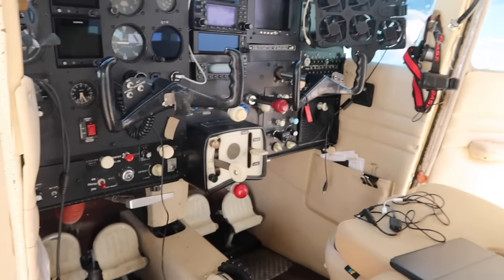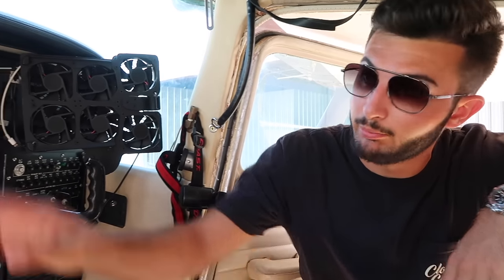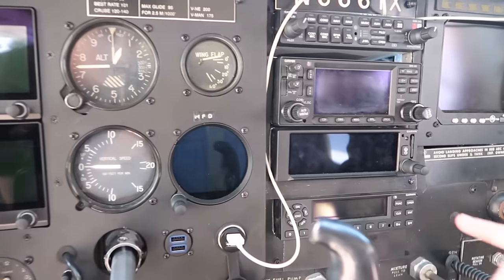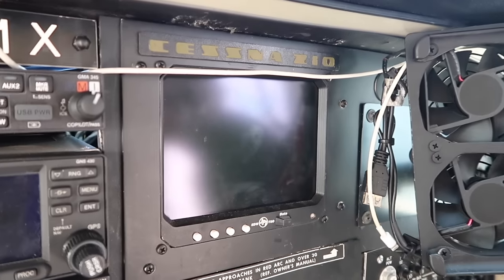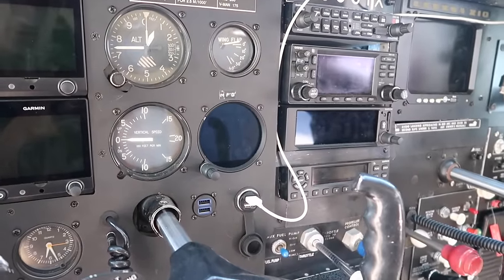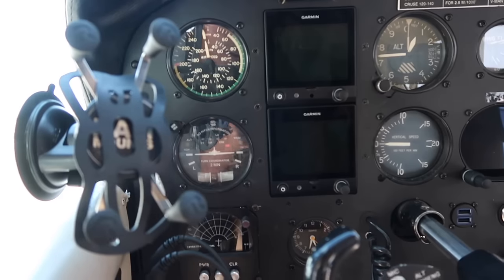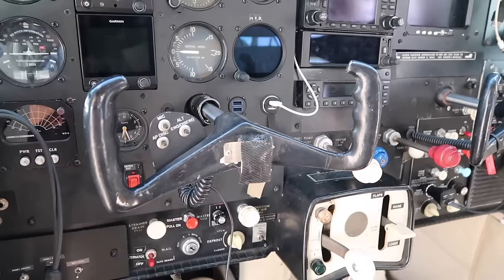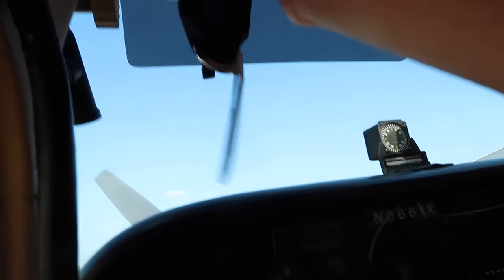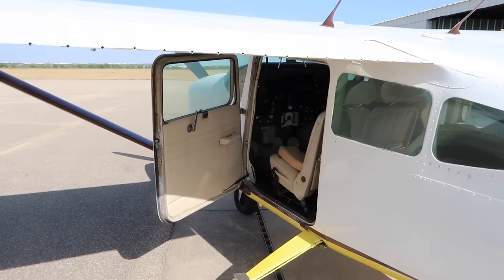One of the biggest reasons we bought this plane is because of this panel. This has got to be one of the nicest early 210 panels I've ever seen. We've got dual G5s, a GNS 430 with WAAS, the 355 and 345 ADS-B in and out, JPI 930 engine monitor, Garmin GI 275 — which is like six grand — USB chargers everywhere, S-TEC 30 autopilot, stormscope, a custom iPad holder, sun visors, harnesses — pretty much everything you'd want in a very affordable retractable-gear IFR package.